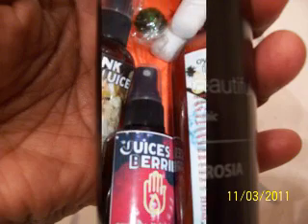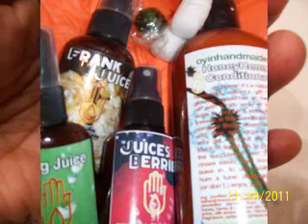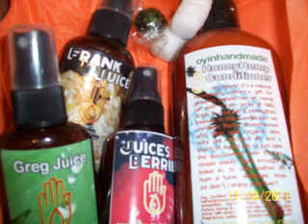This one, guys, I have a funny story about. I ordered from Oyen Handmade — the conditioner and some refreshers or moisturizers. The conditioner was okay — I just used it once and haven't used it up — I may just need to use it more to give it a fair shake.